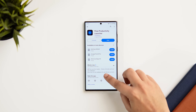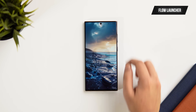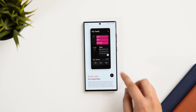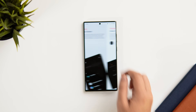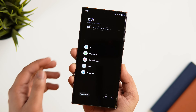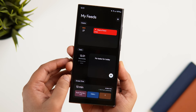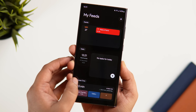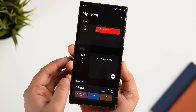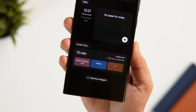At number three we have one of the best launchers of 2023 called Flow Productivity Launcher. It's a simple and minimalistic launcher made for people who want to reduce distraction and focus more on productivity. Once you set it as your default launcher, you get a clean home screen showing your favorite apps and a date and time widget. Swiping right gives you essential widgets such as Google Calendar showing all your events and a to-do list.